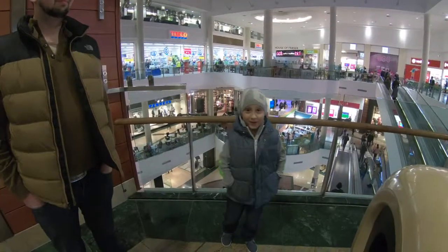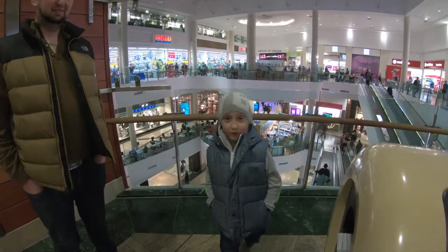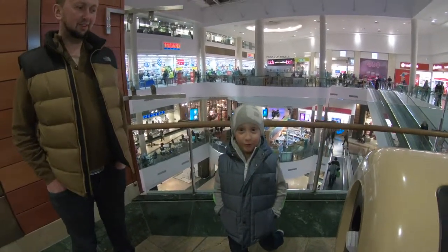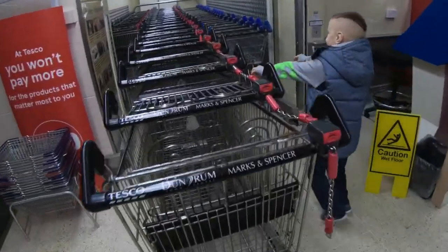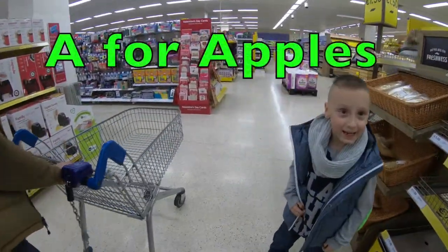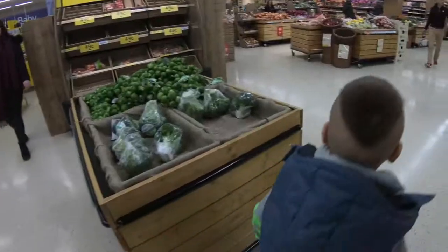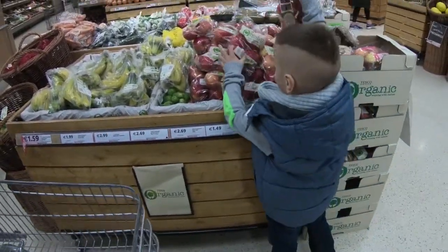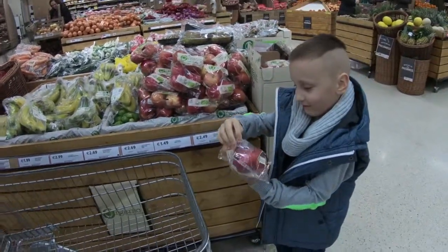We're doing the shopping in alphabetical order challenge. We need to buy one food item for each letter of the alphabet. Sounds good! Let's go get the trolley. Let's get a trolley — first up, apples! Let's go find apples. We just need a few, that's okay.